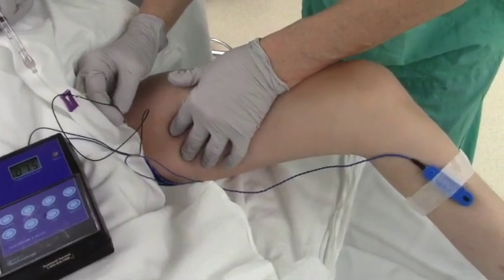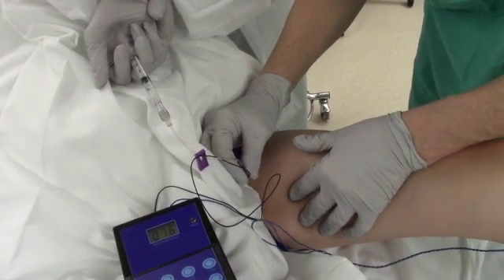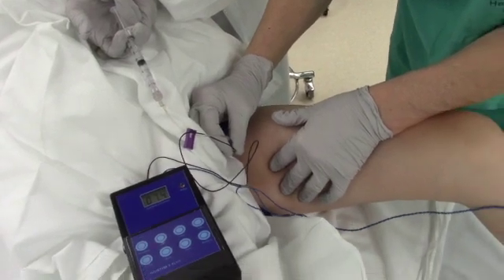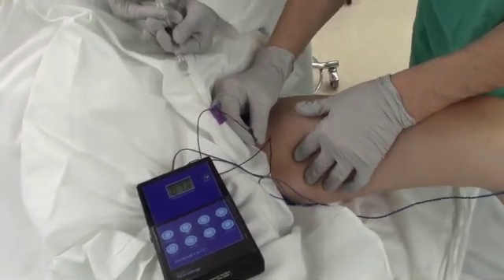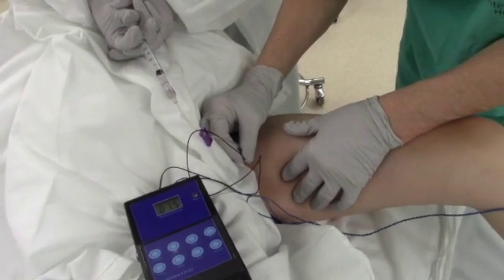Here you can see us stimulating the nerve. You can see the muscle contract or jump when the stimulator is on the nerve. Once we see the muscle contract, we know that we're in the right place, and then we inject the nerve.